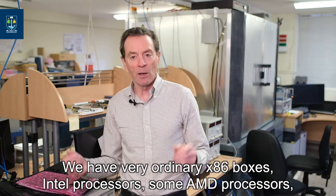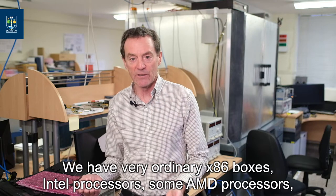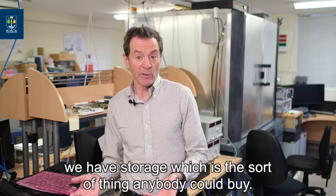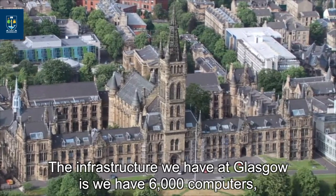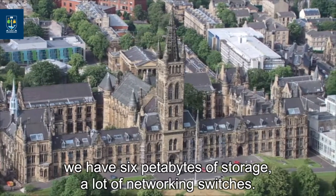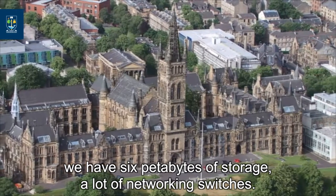We have very ordinary x86 boxes — Intel processors, some AMD processors. We have storage which is the sort of thing anybody could buy. The infrastructure we have at Glasgow is 6,000 computers, 6 petabytes of storage, and a lot of networking switches.